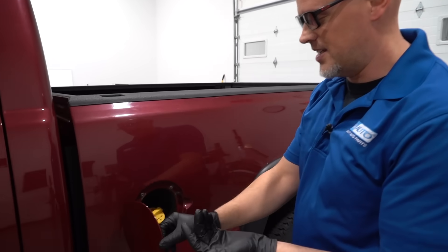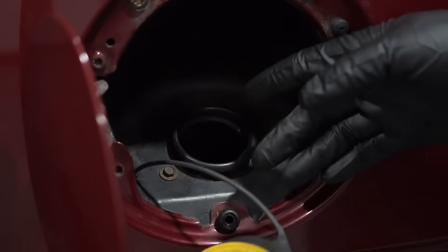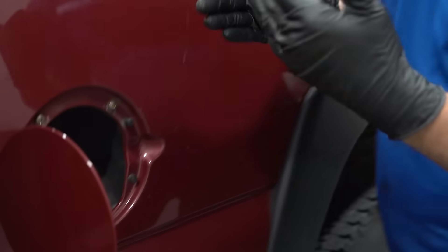What's up, guys? It's Andy. Have you ever gone to the gas station and as you're filling up, you find that the gas pump stops every two seconds? You would think there's some type of blockage between the filler neck and the fuel tank, but that's not the case in this vehicle. So we're gonna go over it and see what's going on.